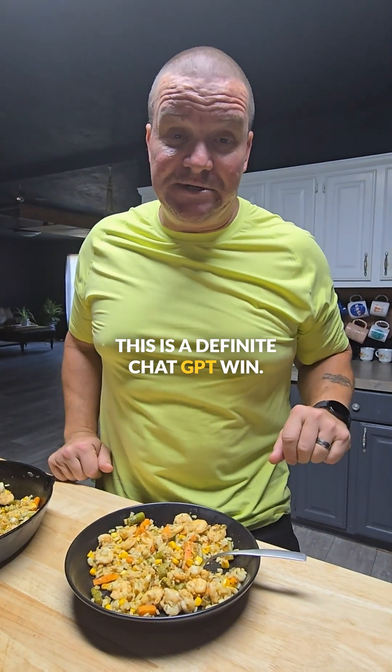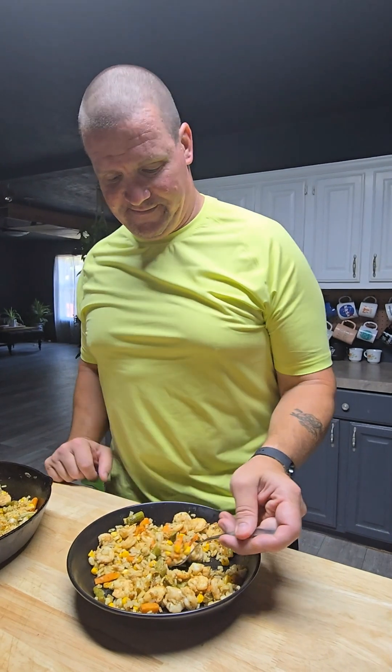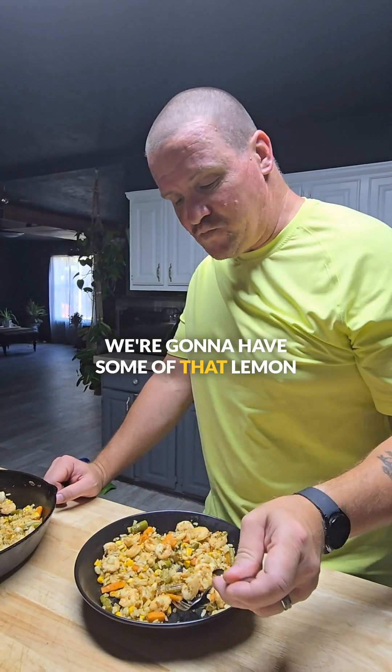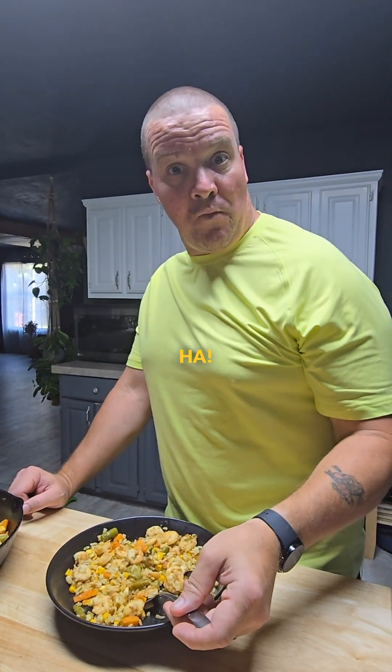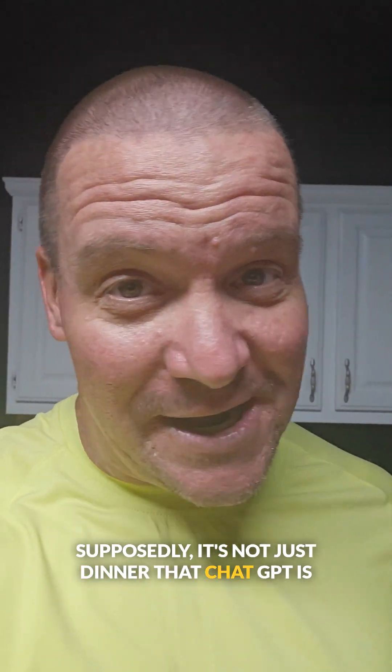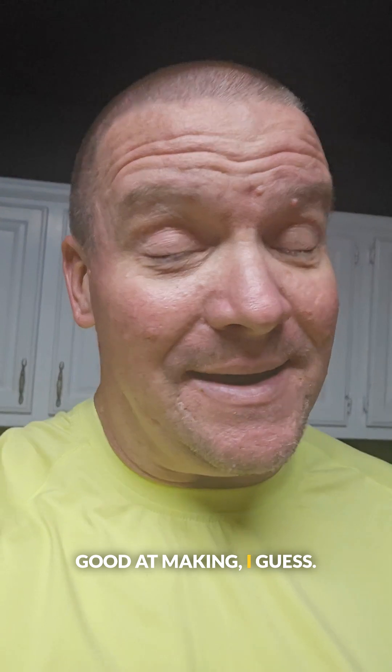This is very well done. This is a definite ChatGPT win! We'll be back next time. We're going to have some of that lemon cake that chat made. Supposedly it's not just dinner that ChatGPT is good at making — I guess it made dessert too.